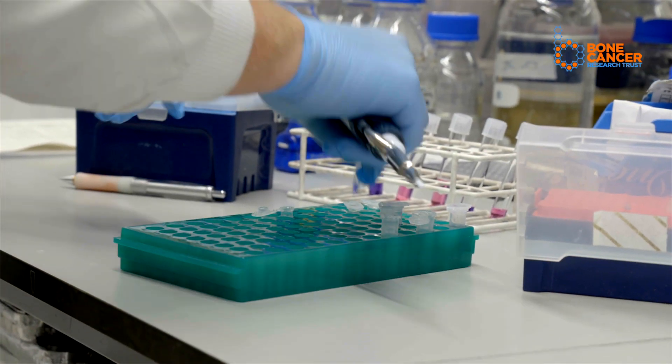T cells are cells of our immune system and their job is to roam around our bodies looking for infected cells, and once they find them they kill them. T cells are really good at doing their job but they don't go and attack cancer cells, and that's because they think that cancer cells are actually normal — because they've come from cells in our own body, so they're not infected. Which is a real pity because they'd be really, really good at getting rid of cancer cells.